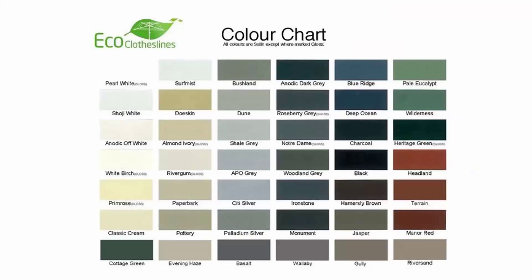The color options for these products do vary. We do recommend the Eco Clotheslines brand of clothesline, because you can get this one in 45 colorbond colors, so these can pretty much match into any of your modern color schemes that you have in your modern home.